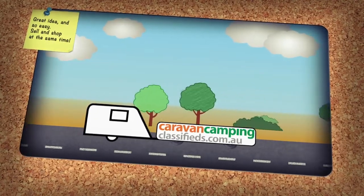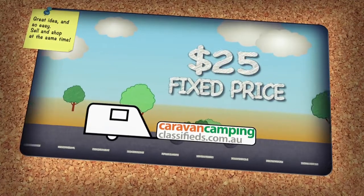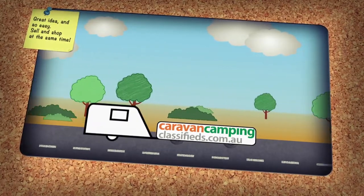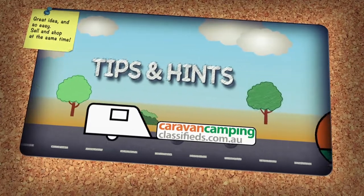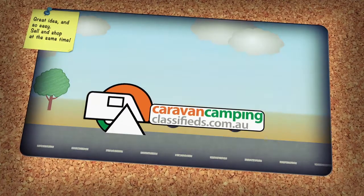Thinking about selling your caravan? Log on to Caravan Camping Classifieds. With a fixed price of only $25 per listing and thousands of visits to the site each year, you can say goodbye to your old van quicker than you think. There are great tips and hints, and it's a no-fuss way of selling your van — you may even find your new van on Caravan Camping Classifieds.